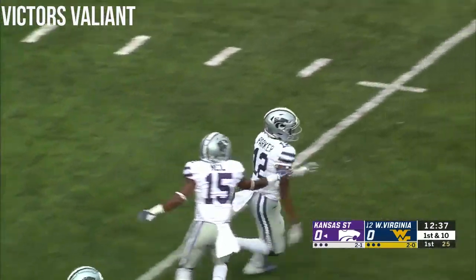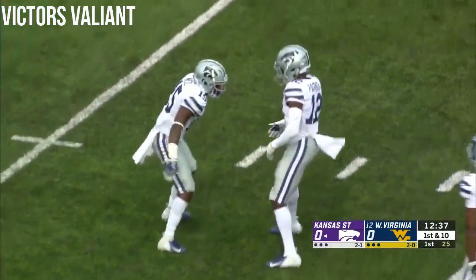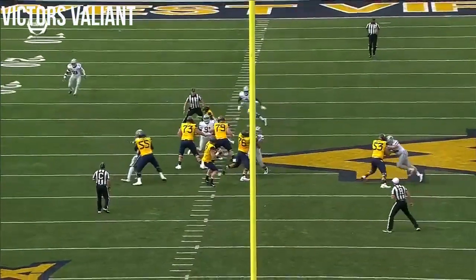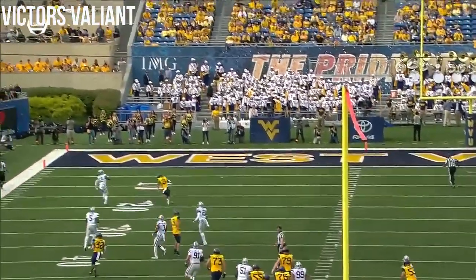Picked off by A.J. Parker, the sophomore cornerback out of Rottlesville, Oklahoma.